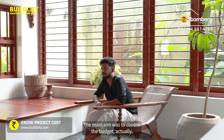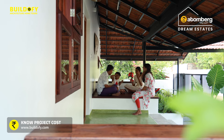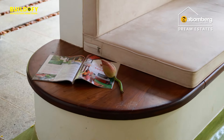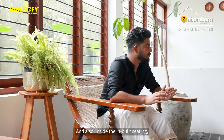The main aim was to control the budget. For that, we have given more inbuilt seating — like in the living hall, we have given a large seating arrangement. Inside the inbuilt seating, we have also provided more storage space.